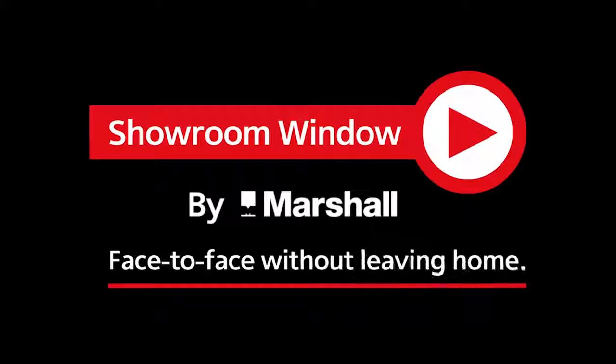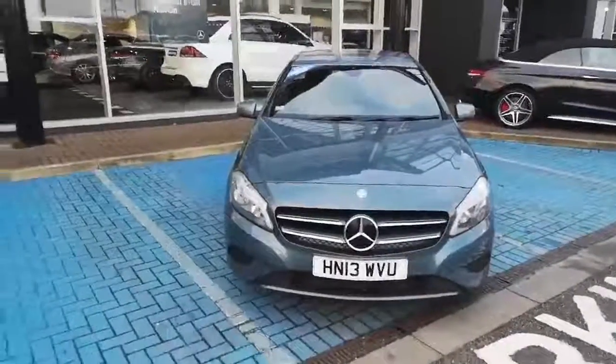Welcome to Showroom Window by Marshal, your personal video presentation service. Miss Angela from Mercedes-Benz in Blackburn.